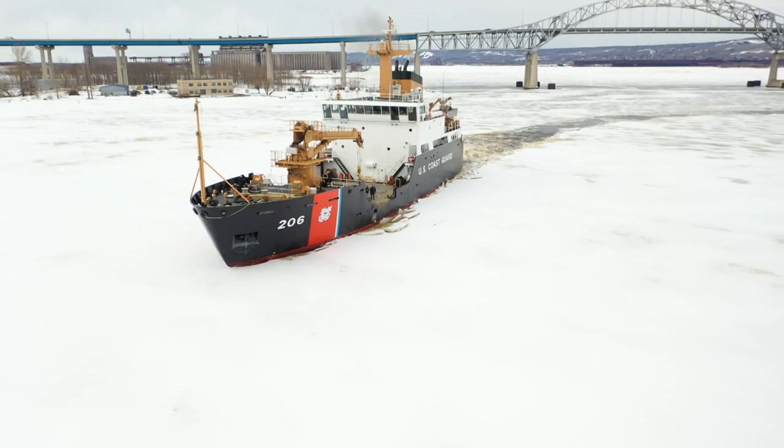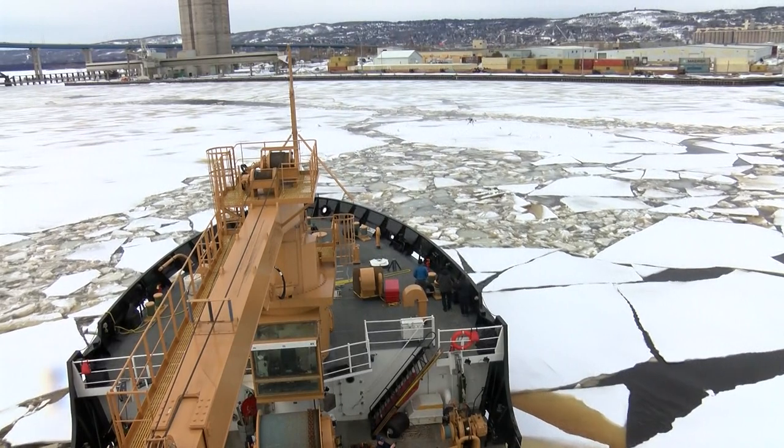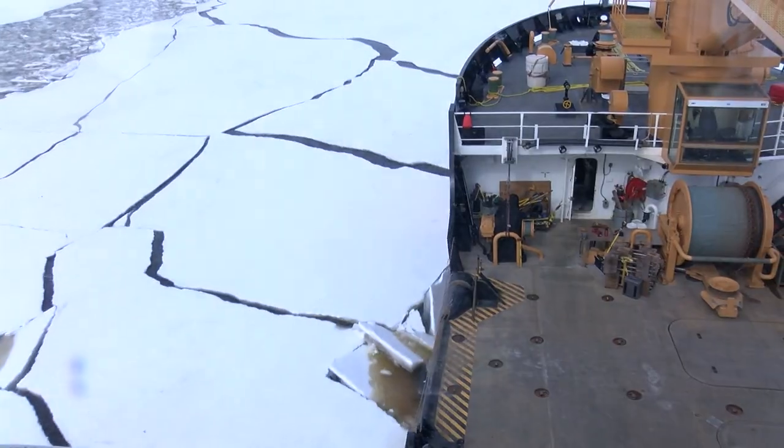There's strategy to how and what we're breaking right now, and that is I want to keep these channels open right here inside. And then as soon as we get a good southerly wind, I'll want to break out the rest of the ice.